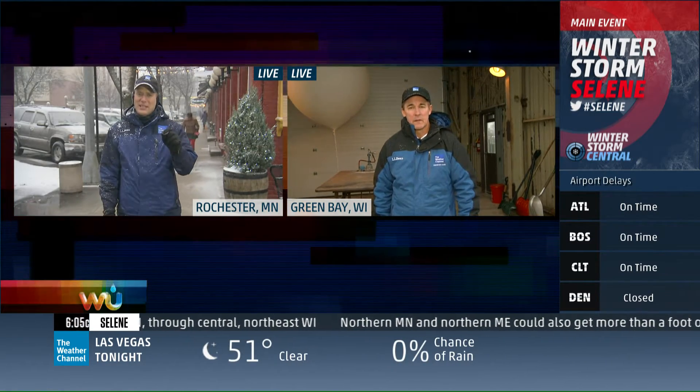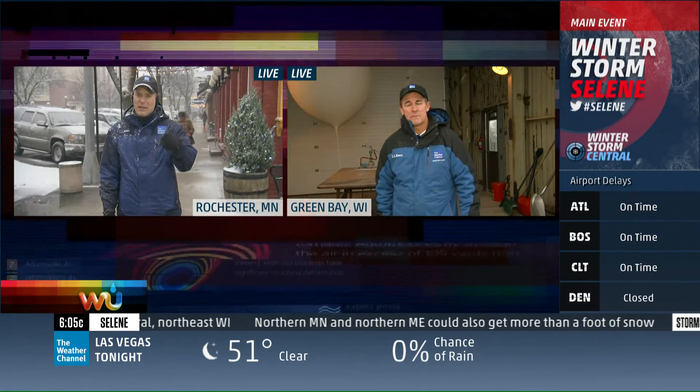Let's get you over to Green Bay, Wisconsin right now. Check in with meteorologist Mike Seidel. Going to bring you some real weather science tonight, folks — a live weather balloon. Mike, take it away.